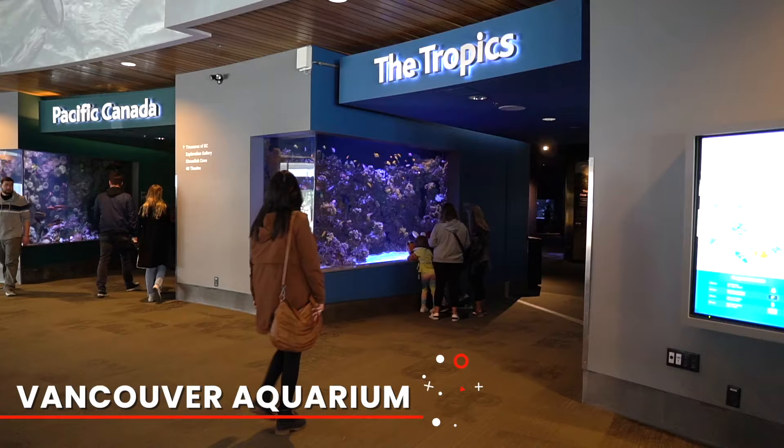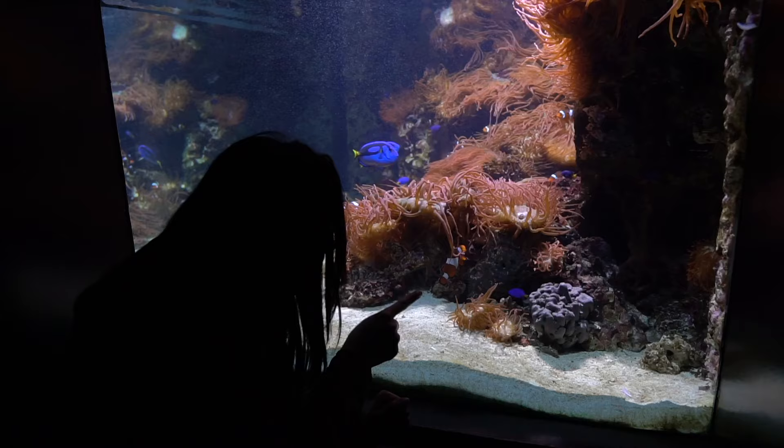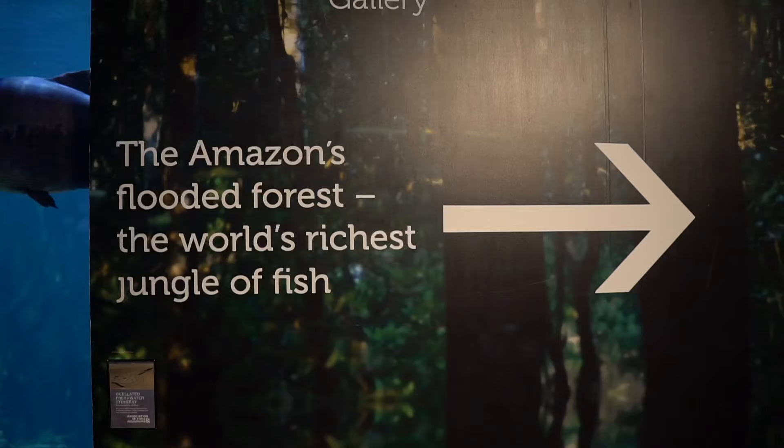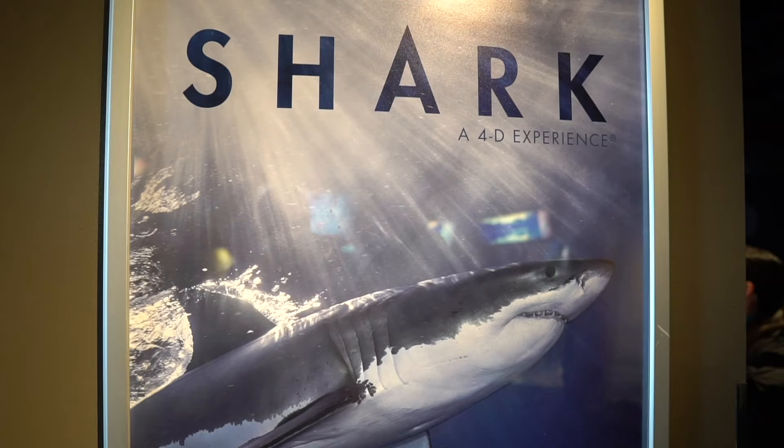Opened in 1956, the Vancouver Aquarium is Canada's first public aquarium and is home to thousands of incredible ocean species and aquatic life from different parts of the world, providing a fun, informative, and educational experience for the whole family.